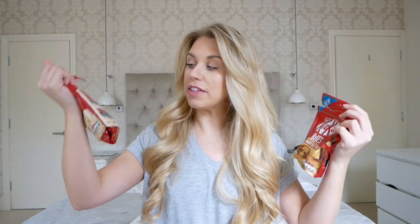If you wanna see what I got, just keep watching. I'm going to start with two things that are grabbing my attention first, and they have already been opened. Kit Kat Bites — peanut butter and white chocolate. I honestly just was craving chocolate at the time. They were at the checkout, I put them in my trolley, and let me tell you, they're really, really good.